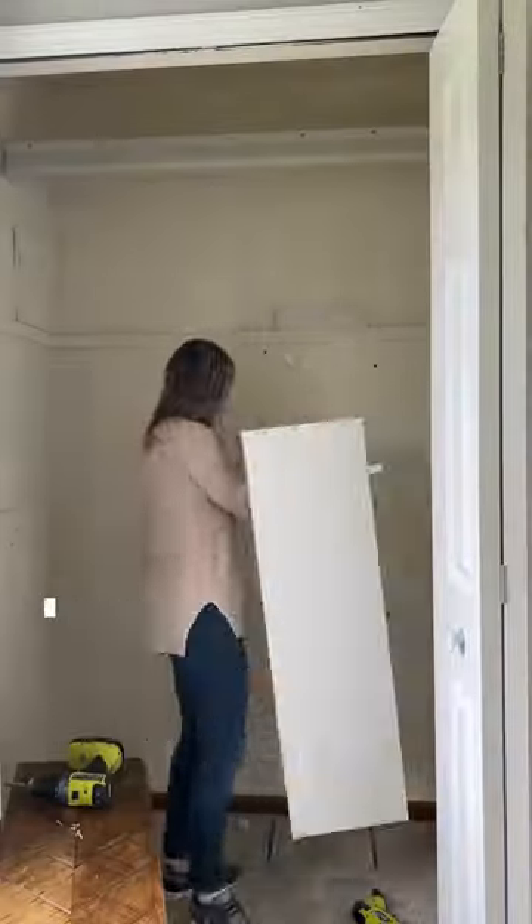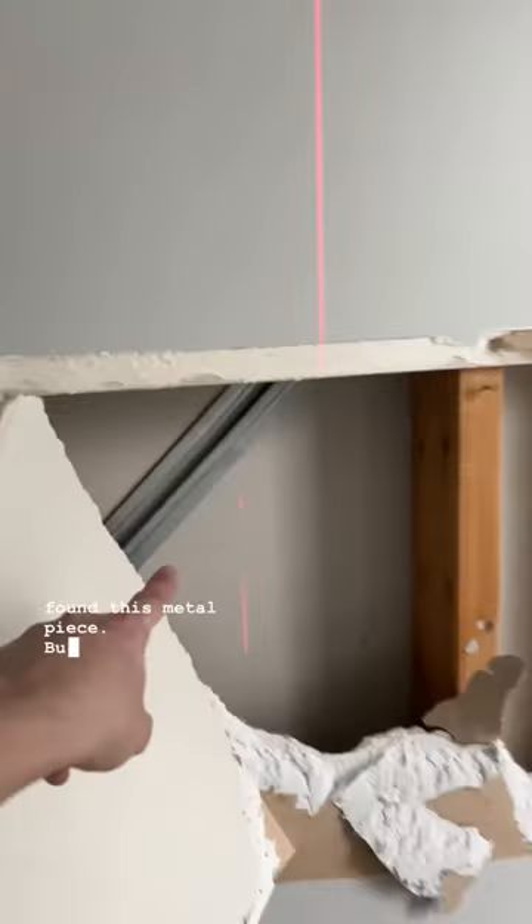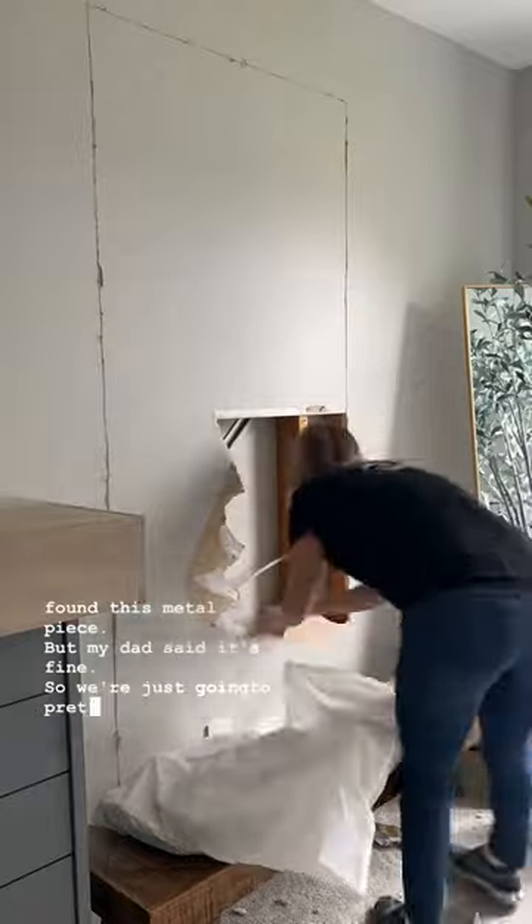Can this be done? Absolutely. Can this be done by me? We're gonna wait and see. I started cutting the hole, and when I removed the drywall, I found this metal piece, but my dad said it's fine, so we're just gonna pretend like we didn't see it.